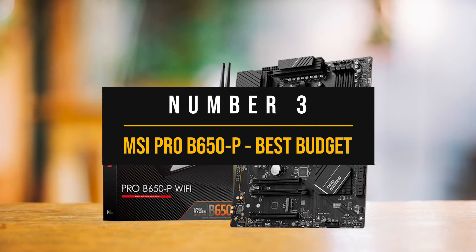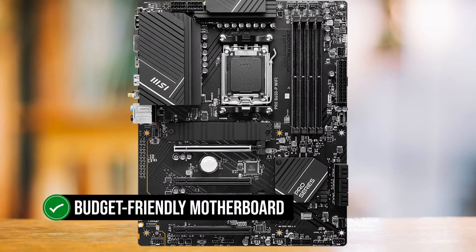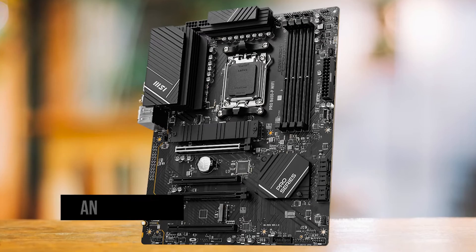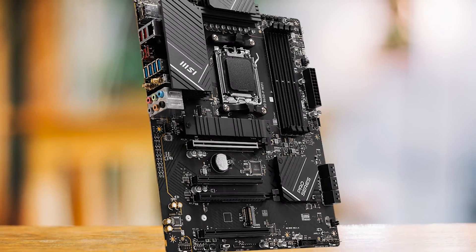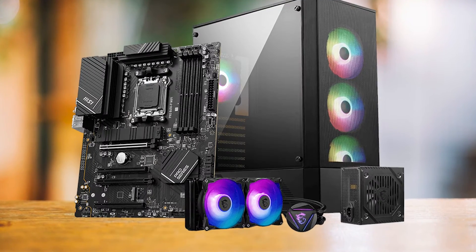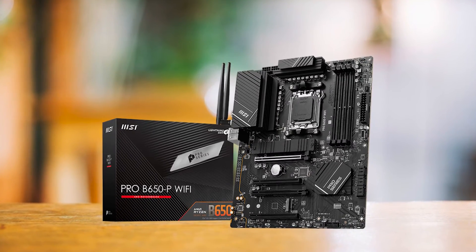Number 3: MSI Pro B650P Wi-Fi — Best Budget B650 Motherboard. The MSI Pro B650P Wi-Fi is a budget-friendly motherboard that punches above its weight class, making it a solid contender for the best budget motherboard for Ryzen 7000 series CPUs. The board is equipped with an M.2 and PCIe shield, protecting components from heat and ensuring optimal performance. The design is minimalist with smaller heat sinks due to fewer VRM phases, but in testing the board still manages to keep temperatures in check, almost on par with the X670P.